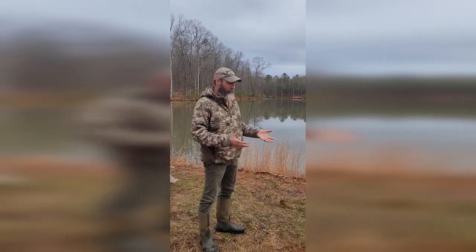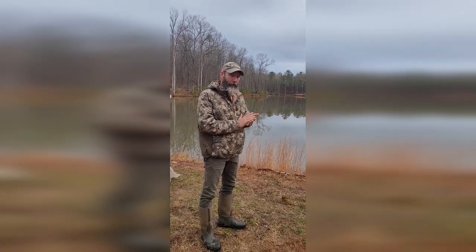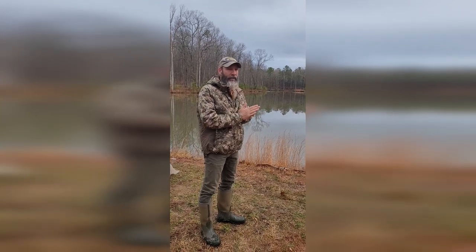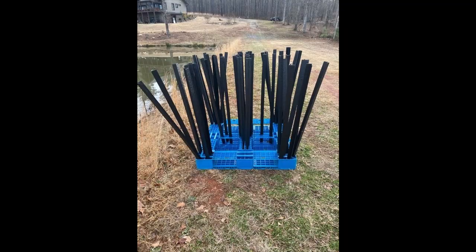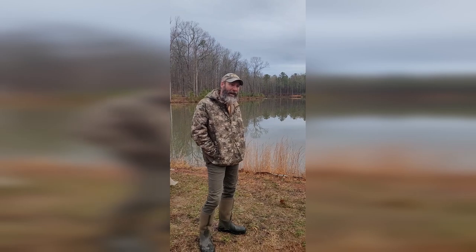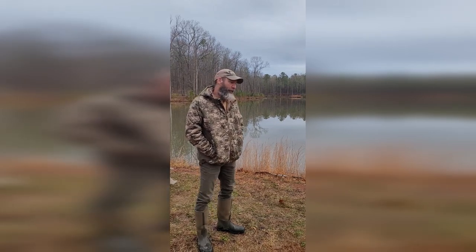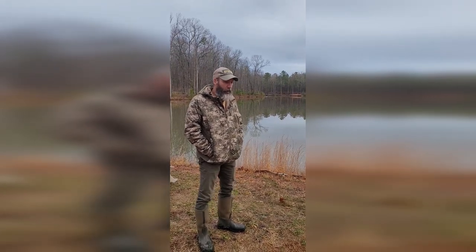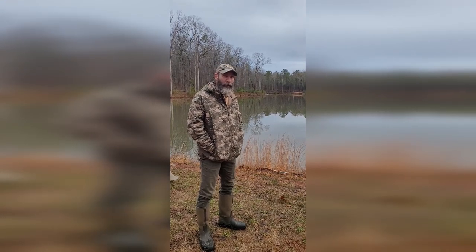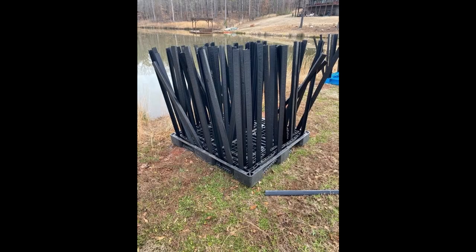The bluegill numbers — we do an electric fishing survey — the bluegill numbers were there up until a couple of years ago, and I've been pretty slack about adding in some of the other habitat. We sell some awesome fish habitat: mossback habitats and honey hole grass, and there's another possible product coming online. Love those things. They're easy to install, they work great — both for protecting bluegill with some dense habitat and for fishing around.